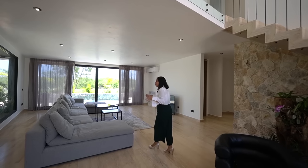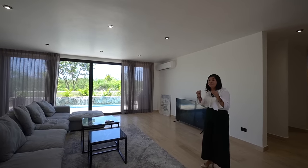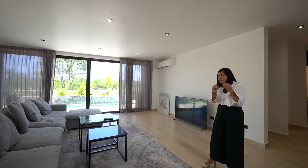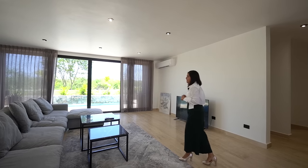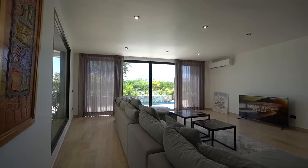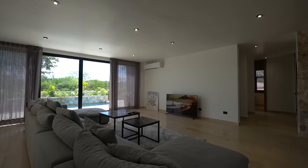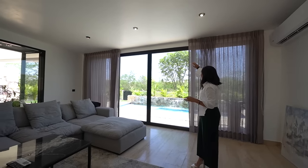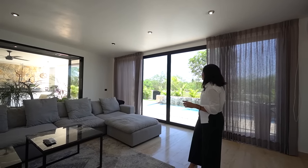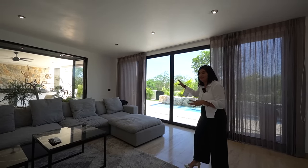De este lado tenemos la sala, que se entrega tal cual. Todo lo que ves en esta casa viene incluido, salvo algunos detalles personales como fotografías o ciertos cuadros que los dueños se quieran llevar. La televisión está incluida. Es una sala enorme para una familia grande, con vista hacia la alberca y también hacia la parte trasera, que es la etapa que está desarrollando Cabo Norte, donde habrá un camino hacia los lagos.